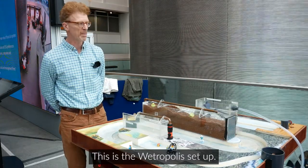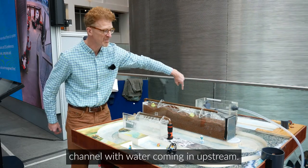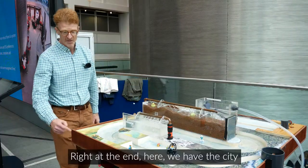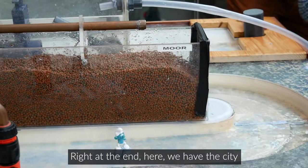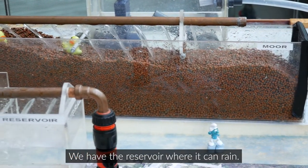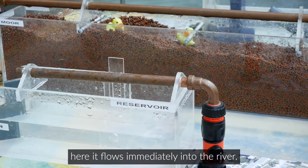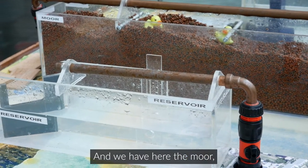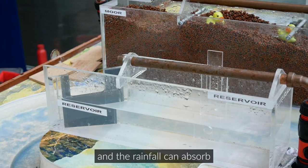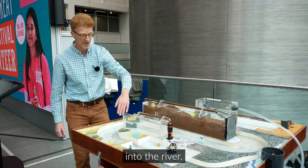This is the Wetropolis setup. It has a river channel with water coming in upstream, and then the river channel winds down to its exit. Right at the end we have the city which can flood under extreme rainfall. We have the reservoir where it can rain — when rain falls in here it flows immediately into the river. And we have the moor which consists of porous particles where rainfall can absorb, and then flows at the end into the river.